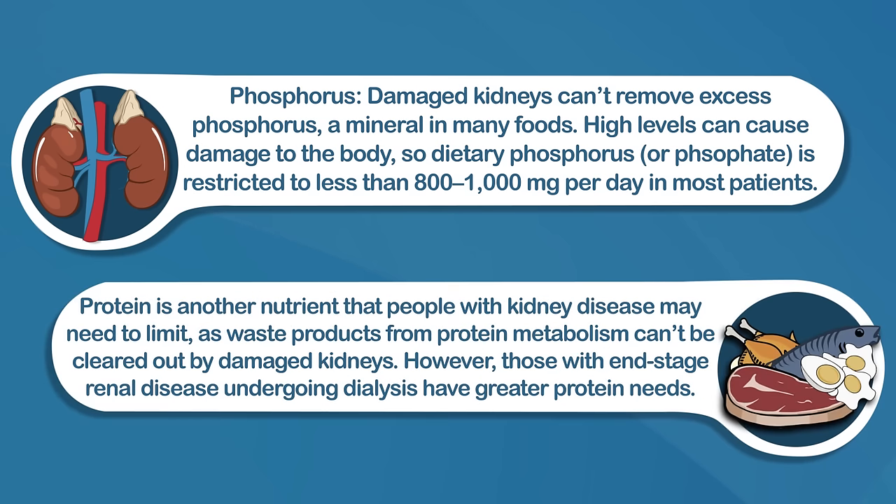Protein is another nutrient that people with kidney disease may need to limit, as waste products from protein metabolism can't be cleared out by damaged kidneys. However, those with end-stage renal disease undergoing dialysis — a treatment that filters and cleans the blood — might have greater protein needs, but that would be working with a specialist.